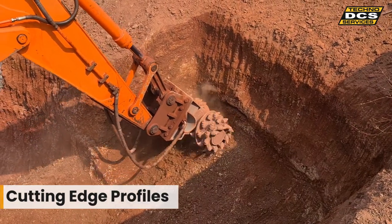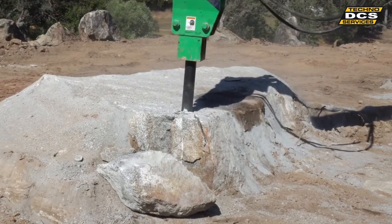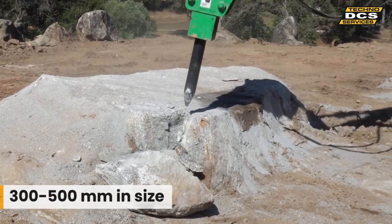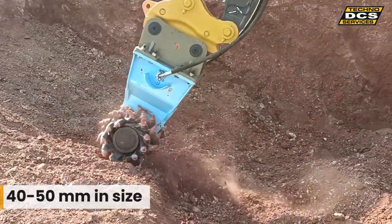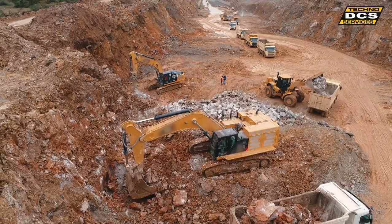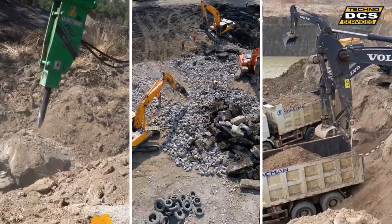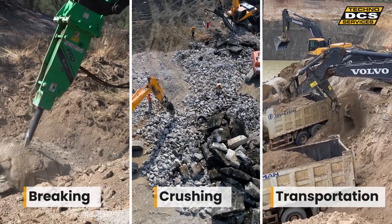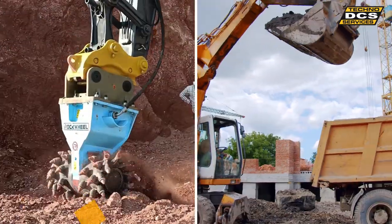Additionally, whereas the rock breaker was producing material of size 300 to 500 mm, the Rock Wheel, due to its grinding motion, created material of 40 to 50 mm in size. This not only made the transportation of the excavated material easier, it also meant that where the material was needed for backfilling, unlike with the rock breaker, the Rock Wheel produced material did not need to be further crushed.